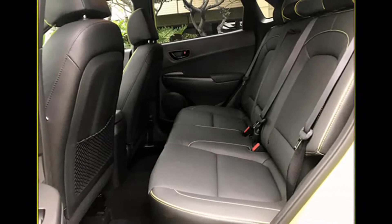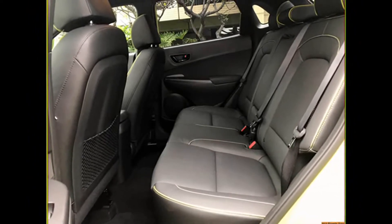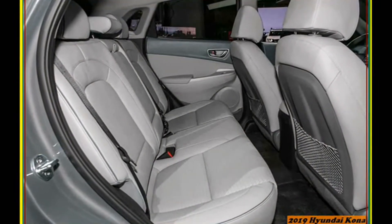Highs: powerful engine, refined handling, tons of character. Lows: costly turbo powertrain, limited cabin storage.